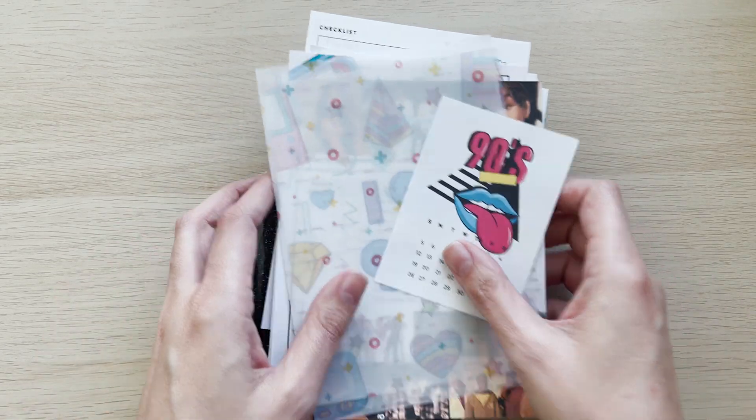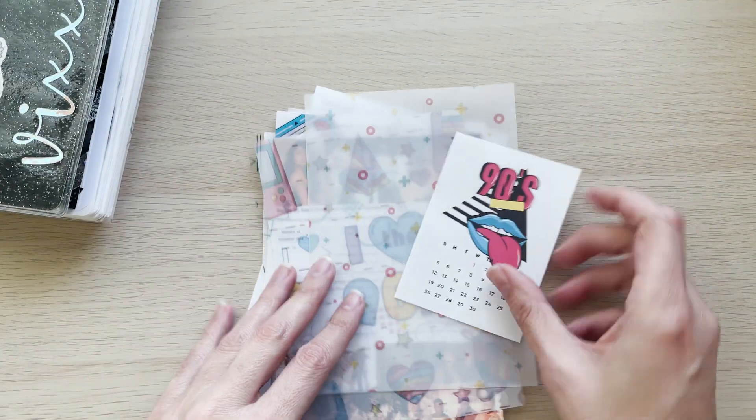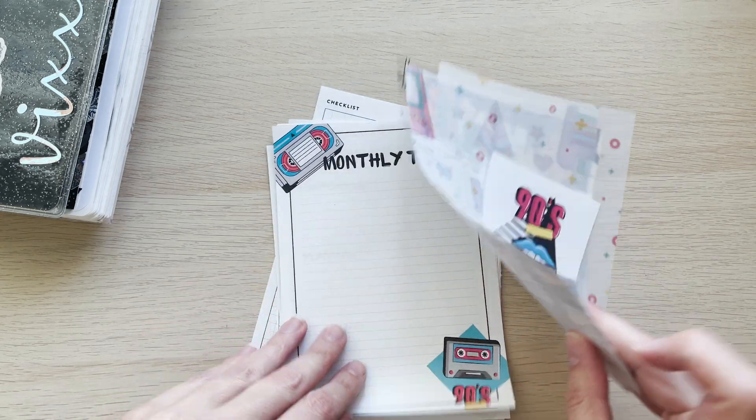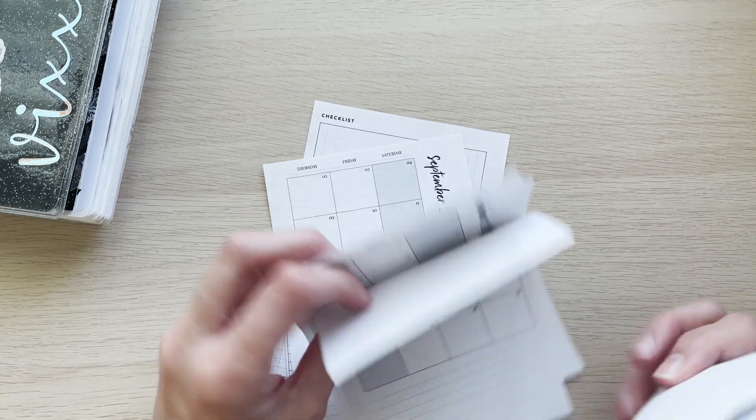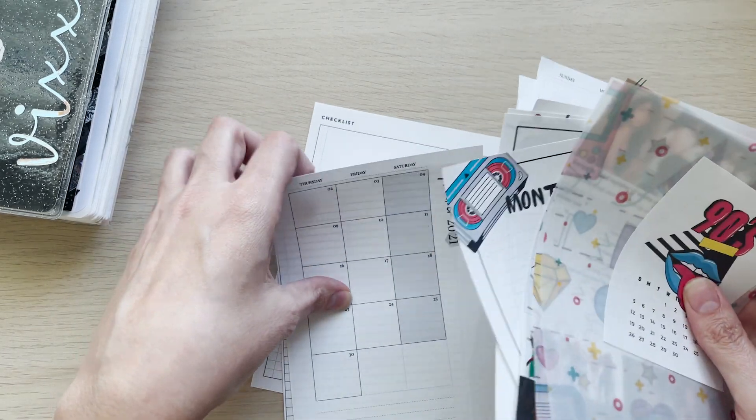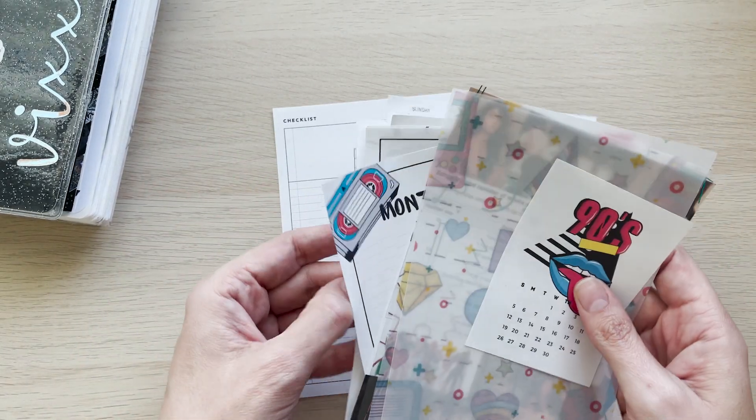I've been planning this for the last two weeks, it's insane. I have everything — I think I say this every month — but I've got pretty much everything I'm going to use, including my little calendars that I printed out. As always, I'll have everything listed in the description of where I got it if I didn't make it myself.